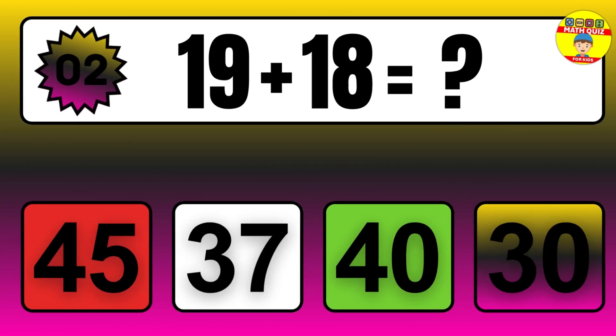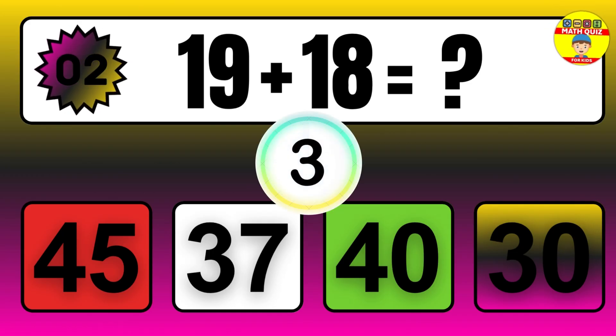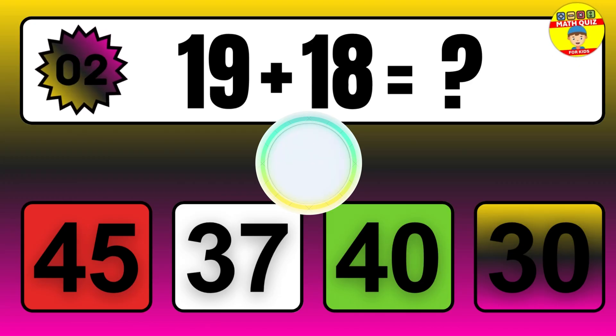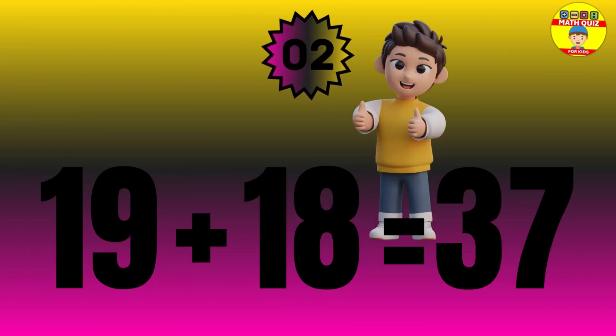Question: 19 plus 18 equals what? The answer is 19 plus 18 equals 37.